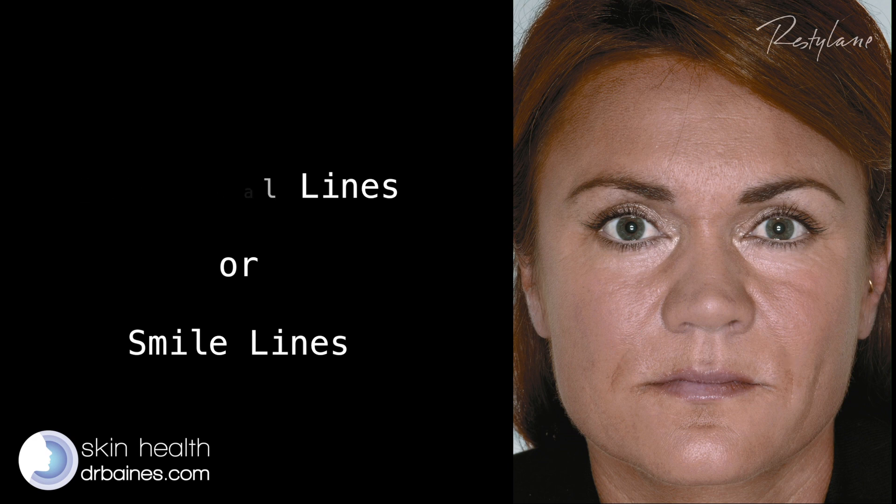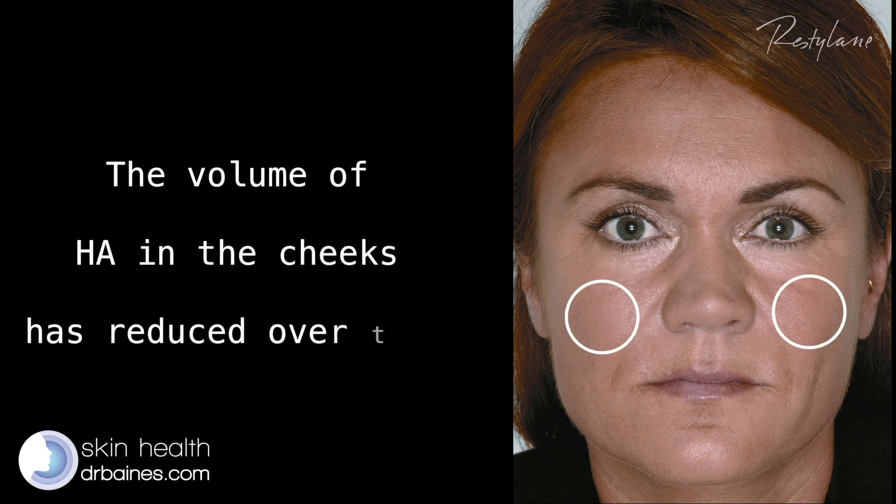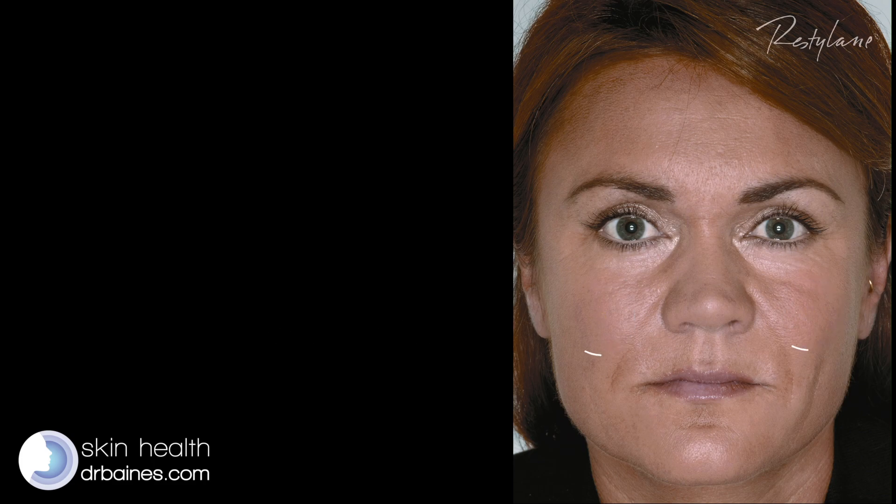Now, the reason why that's happened is that the volume of HA in her cheek — this area here — has reduced. By using dermal filler, we can essentially replenish our natural HA.